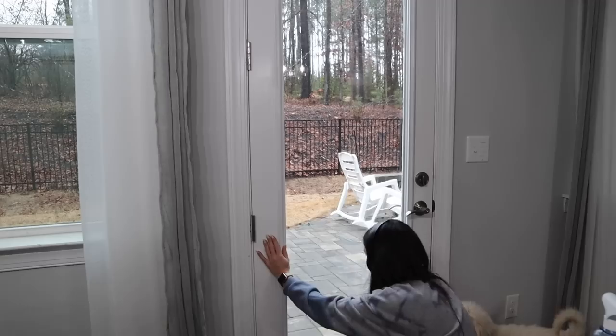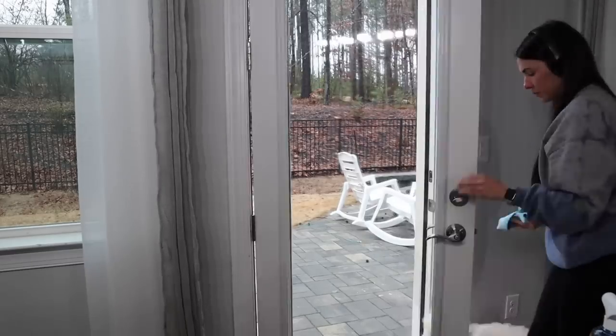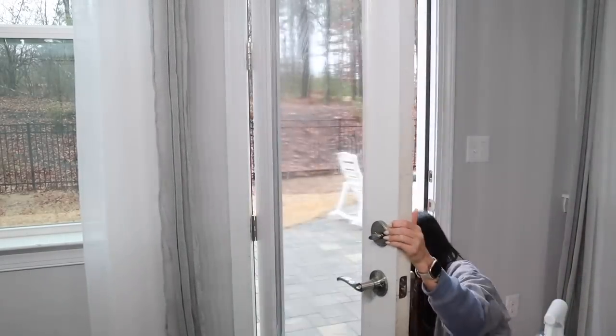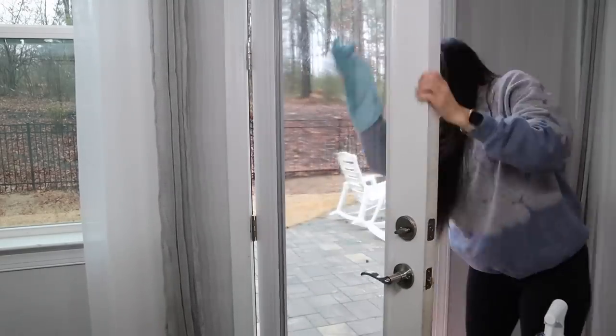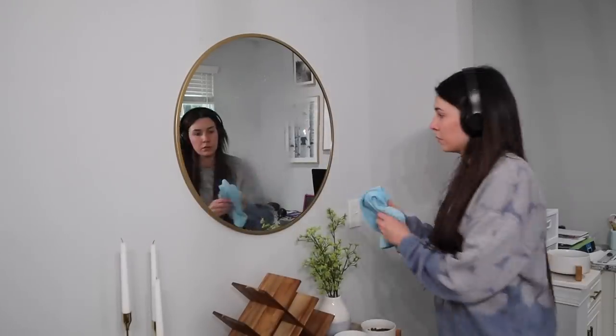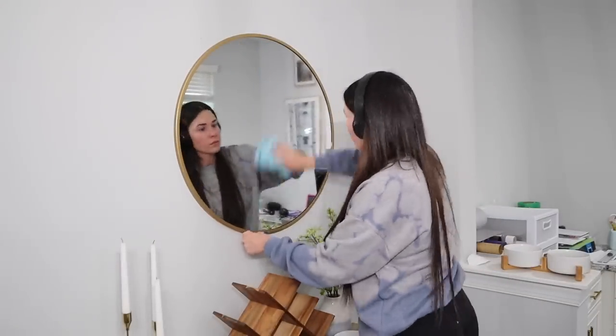If you guys decide to try their products, definitely try their Iris Agave hand soap — it had the most fresh, clean smell ever. I loved it. I'm going to put the other hand soap with the other kit I got in our half bath so our guests can use it and enjoy it as well.